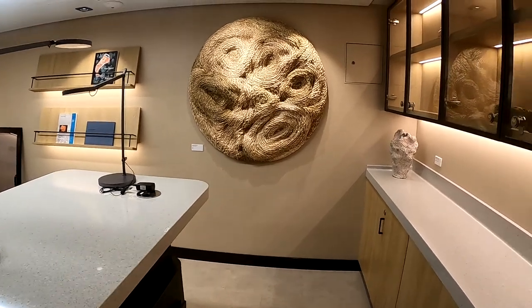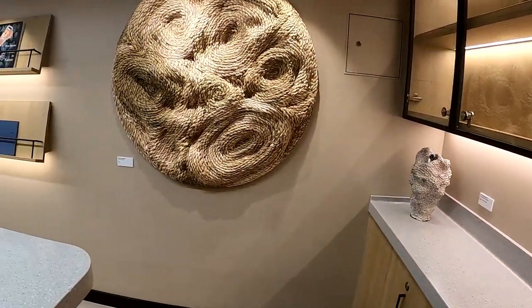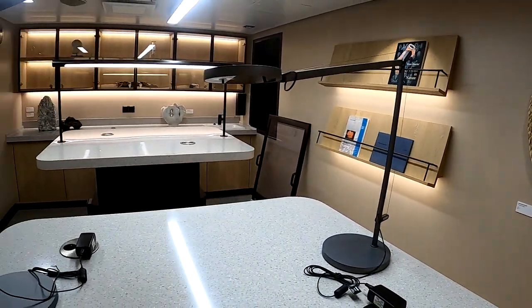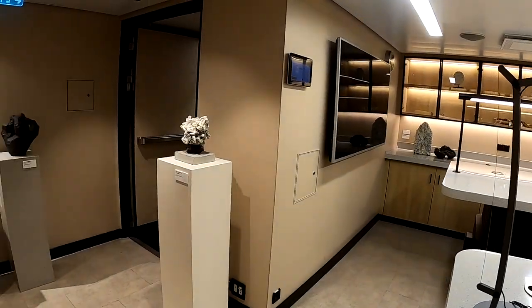Now we're in the expedition lab, an extension of Base Camp and the whole expedition experience, where you can really go in depth and find out more about the destinations you're visiting — the cultures, the animals and wildlife, everything you can imagine. It just helps enhance the experience where you can come in and see things at a far better level.